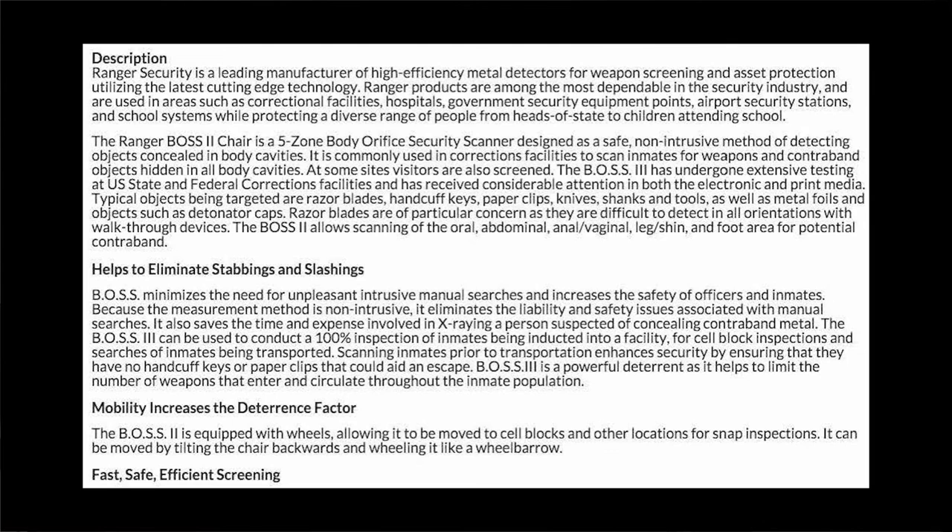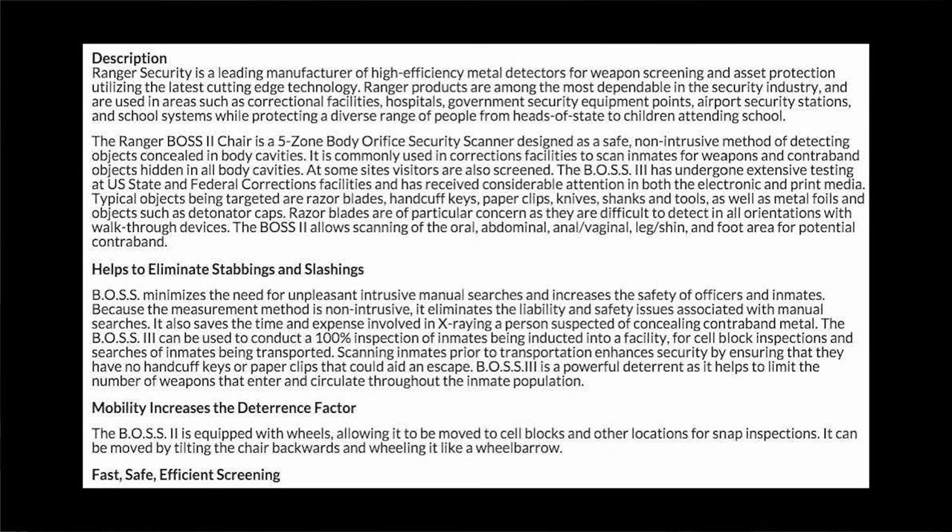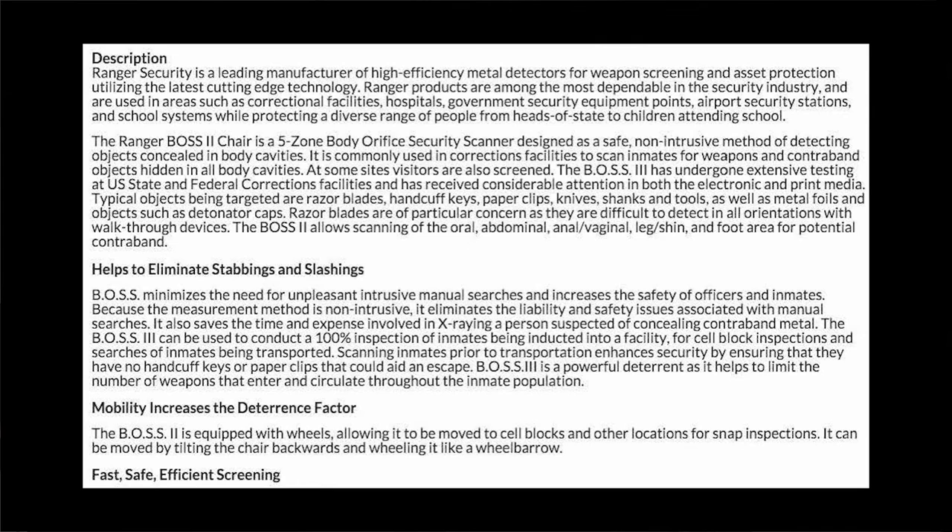The four major attributes of the scanner chair are listed: one, to help eliminate stabbings and slashings; two, mobility of the equipment; three, overall efficient screening; and four, unique measurement technique. The product's high efficiency is emphasized through active voice sentences: 'BOSS allows scanning of the oral, abdominal, anal, vaginal, leg, shin, and foot area for potential contraband,' and 'BOSS minimizes the need for unpleasant manual searches and increases the safety of officers and inmates.' The apparent versatility extends beyond jail bars to minting, jewelry, and customs and borders facilities.